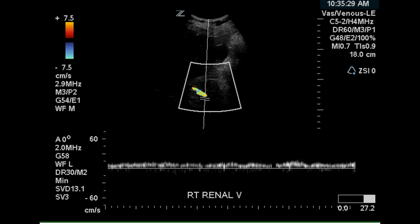This is a color doppler with pulse doppler of the left renal vein near its entry into the left kidney.